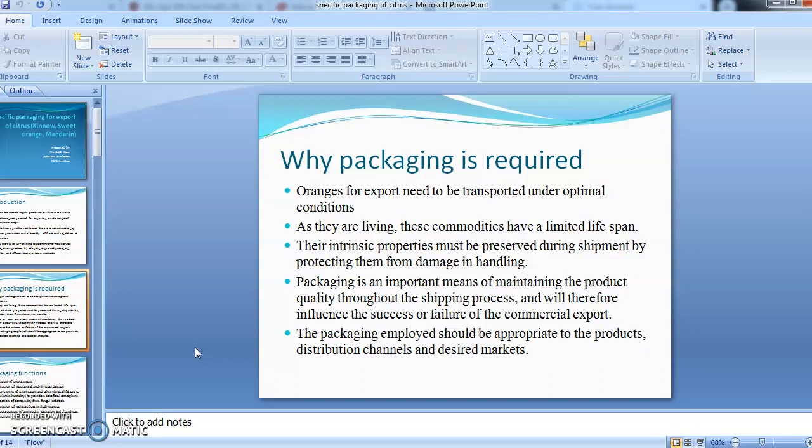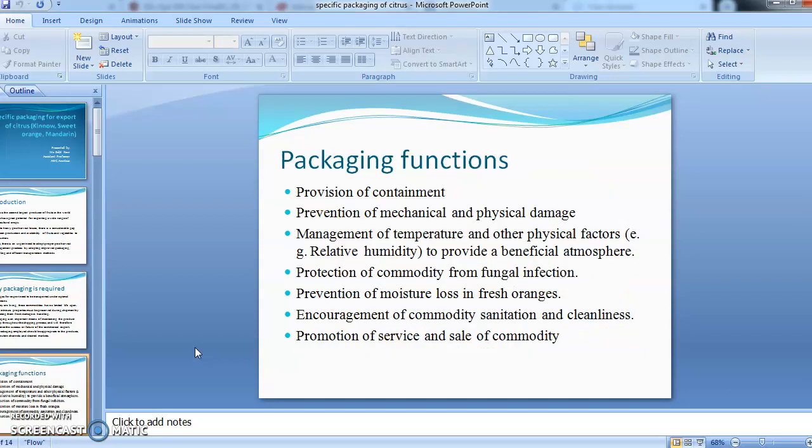Now, why is packaging required? Every commodity needs to be transported under optimal conditions because these are living commodities with a very limited lifespan due to their perishable nature. Their distinguishing properties must be preserved during shipment by protecting them from damage in handling. Packaging is an important means of maintaining product quality throughout the shipment process and influences the success or failure of commercial export.